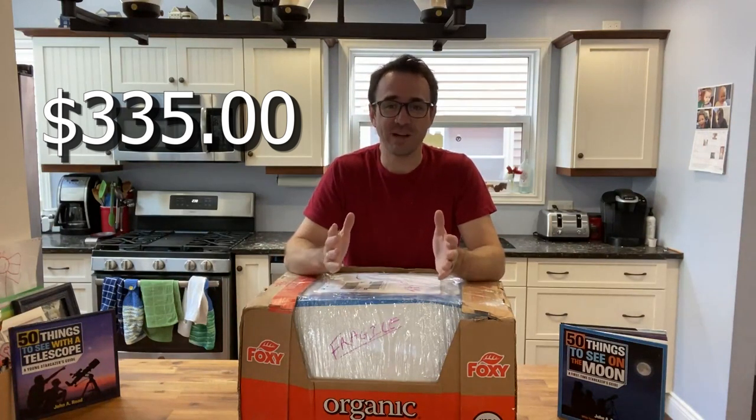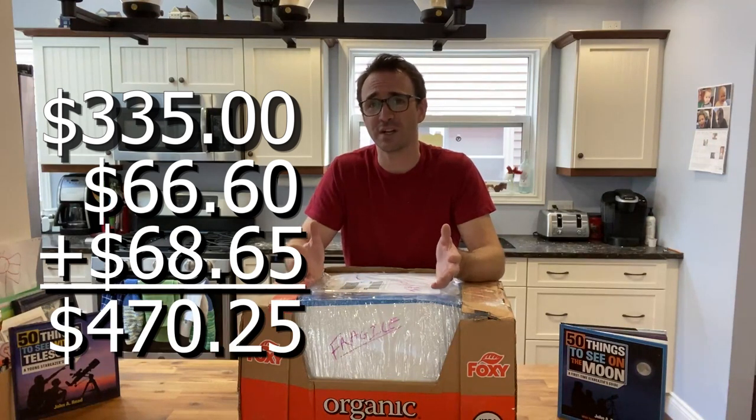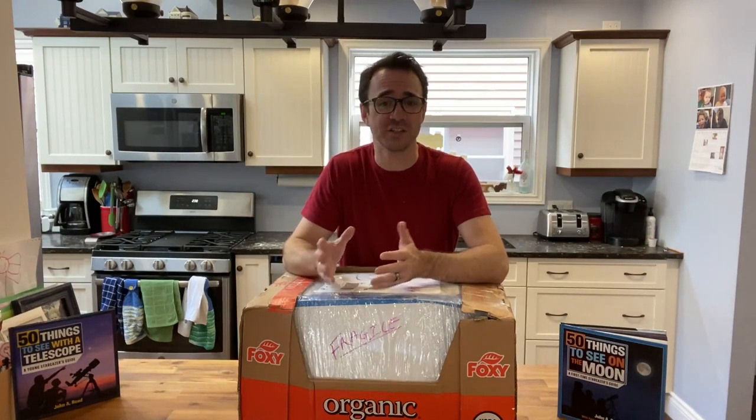Now I say it's just $335, but of course I'm in Canada, so eBay adds a customs fee. In my case that was $66, plus an additional $69 for shipping, so in total that's $470 US dollars, or about $620 Canadian. All said and done, by going used, it appears that I've saved just over $1,000 Canadian, or just under $800 US.